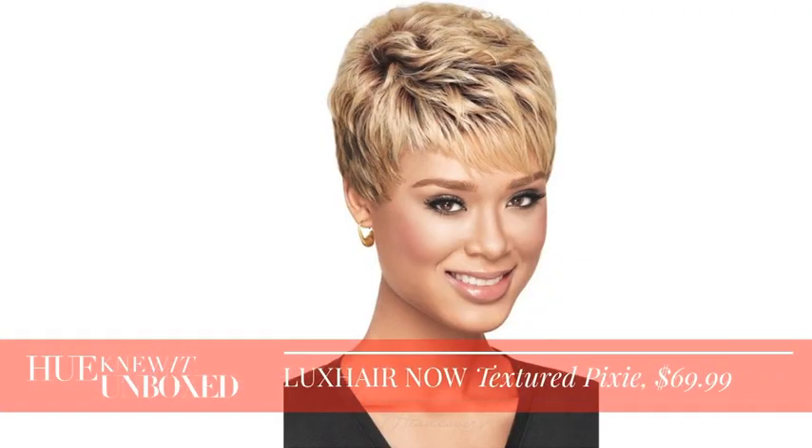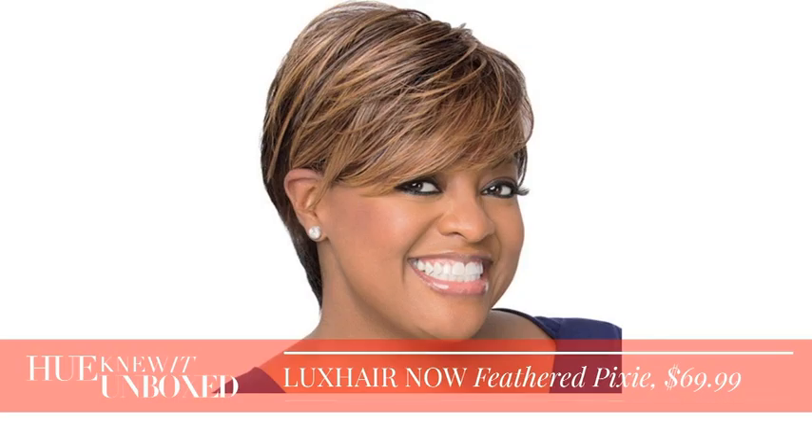Lux Hair Now by Sherry Shepard has introduced two new wigs to their extensive range and they're going to be available at Sally Beauty stores nationwide come November 2015. The textured pixie right here as well as the feathered pixie — so the entire holiday season you can be ready to go with these gorgeous wigs.